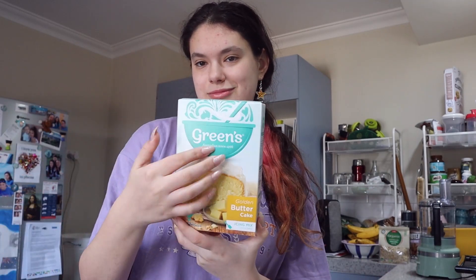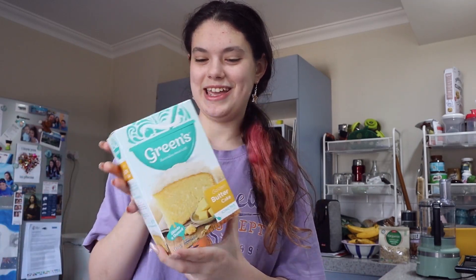What inspired me to do this was I saw this in the Halloween aisle. We're just gonna bake a regular cake, but I'm gonna color it, obviously, because it's Halloween.